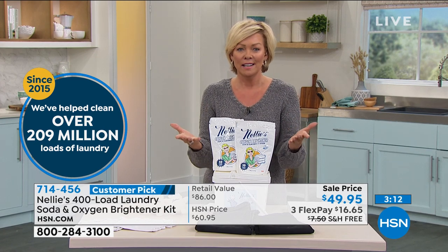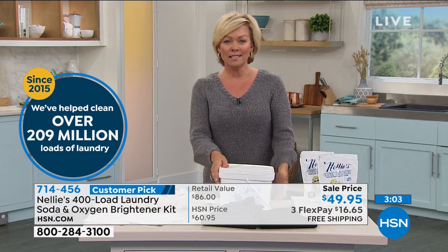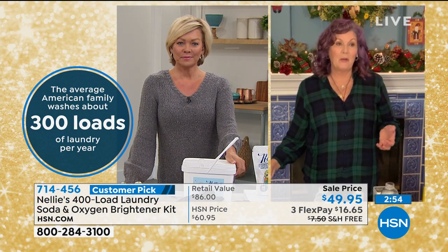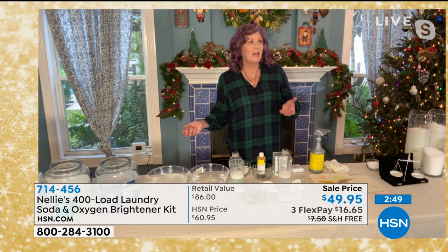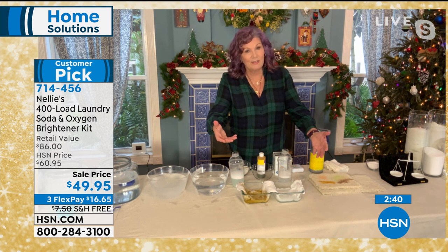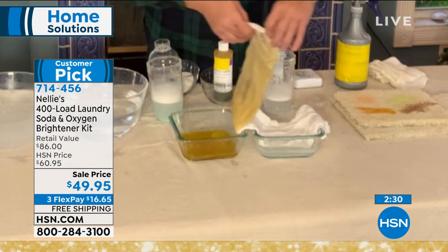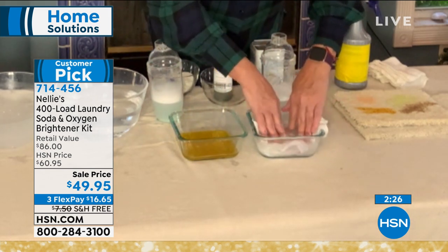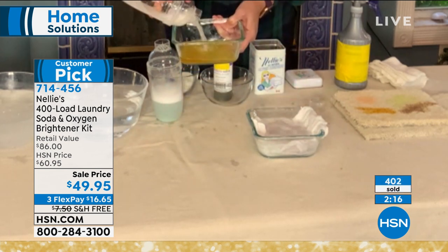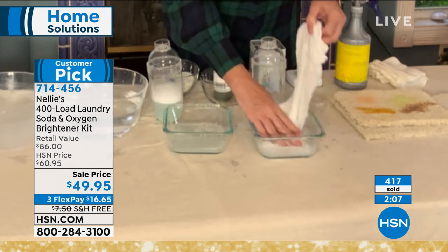Since 2015 we've sold over 209 million loads of laundry. 400 loads is easily going to get you through the year — the average home does around 150 to 300 loads. You can see the Nellie's side is totally clean, the detergent side not so much. I'm going to move the detergent diaper to the Nellie's side and let that oxygen brightener go to town. I'll pour a little more in there — you can see the dirty water from the detergent, and the Nellie's absolutely blasts that dirt away and gets rid of the stain left behind by the detergent.